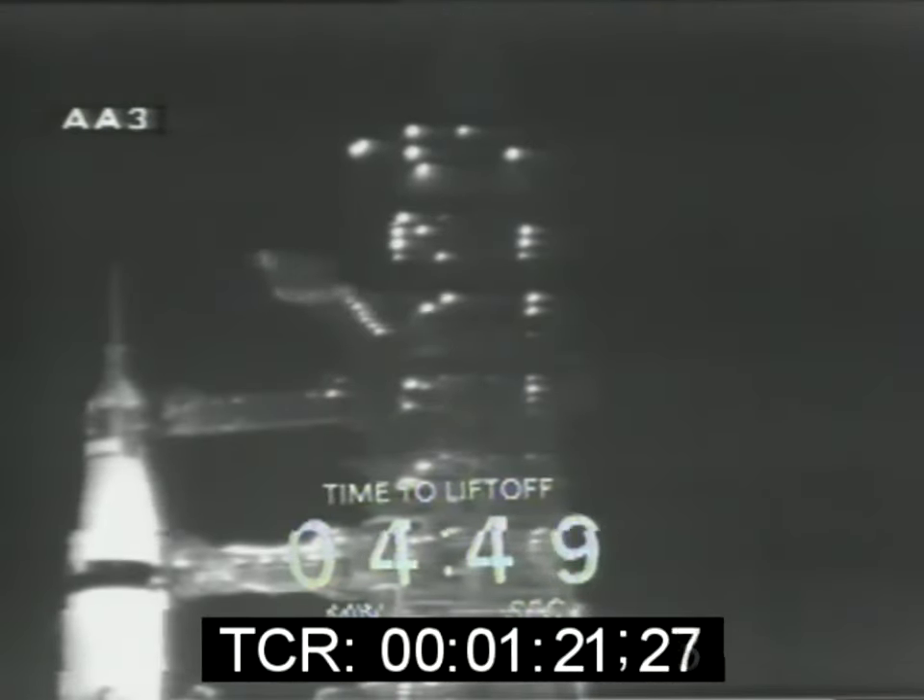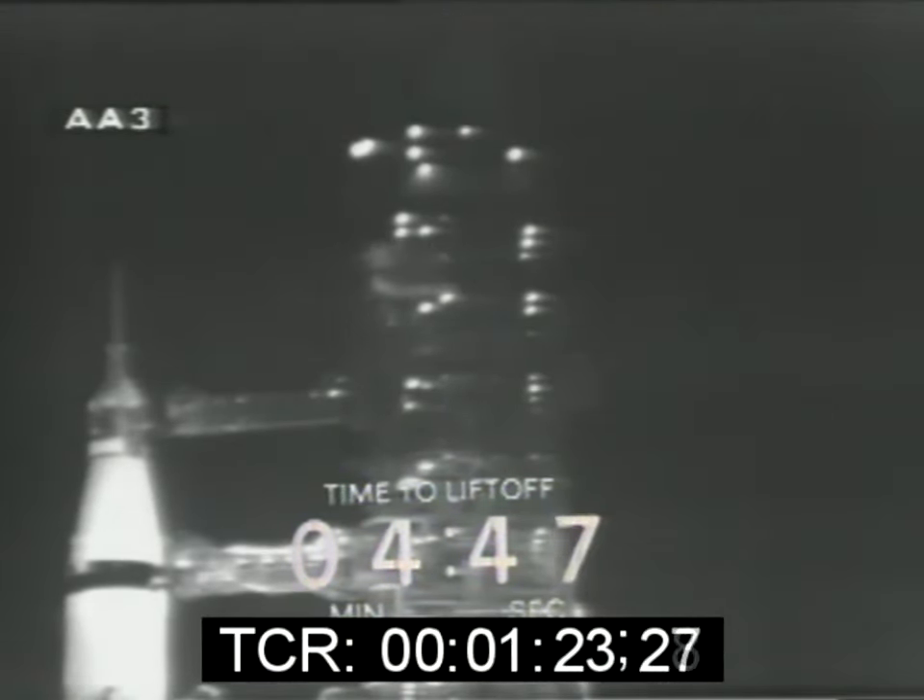And finally, the launch director Walter Caprian says we are go for launch. We've passed the five-minute mark now, and swing arm number nine — this is the access arm to the spacecraft — is coming back to the full retract position. It moves back alongside the mobile launch tower, and it will remain there through the final portion of the countdown and the launch.